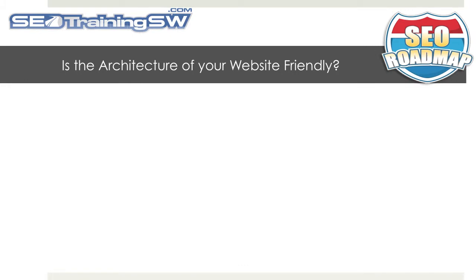Is the architecture of your website search engine friendly? One of the most overlooked items in SEO is your website architecture. If you don't do it the right way from the beginning, it can be a major undertaking to make your site search engine friendly later on, just as it would be in rewiring or re-plumbing your home.